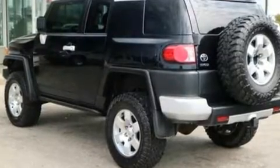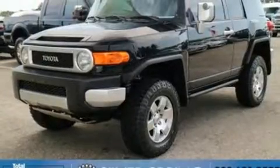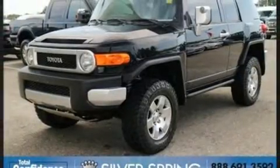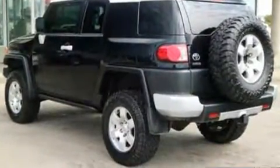Toyota ensures the safety and security of its passengers with equipment such as dual front impact airbags with occupant sensing airbag, traction control, brake assist, and four-wheel disc brakes with ABS. With electronic stability control supplementing mechanical systems, you'll maintain precise command of the roadway.